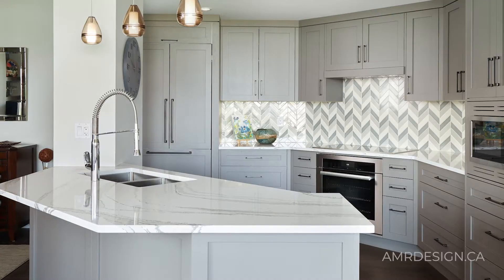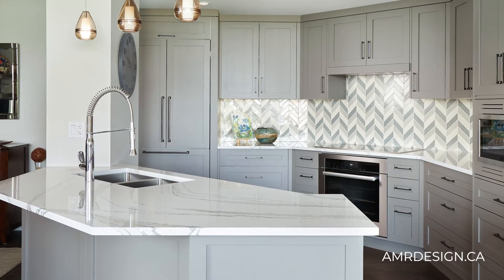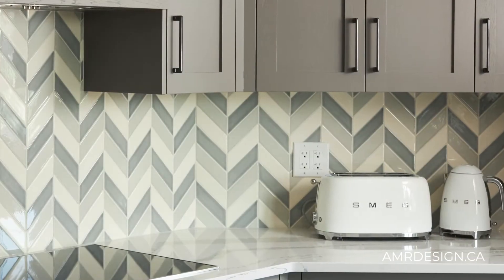This renovation project was in a condo downtown Edmonton with some beautiful views. In the kitchen, we kept the basic footprint the same but added custom cabinets. The feature backsplash was really the starting point for the clients — they had fallen in love with it.